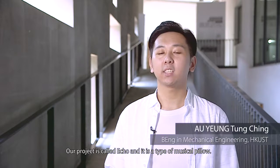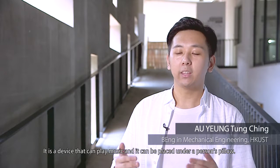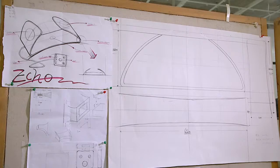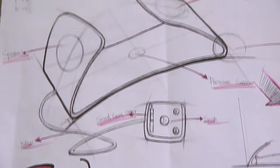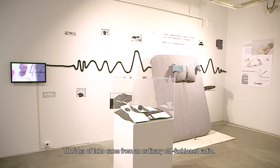Our project is Echo. It's a music pillow — a device that can play music and will be placed under the pillow. The idea of Echo comes from the radio.